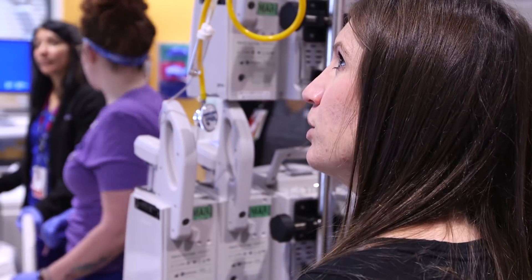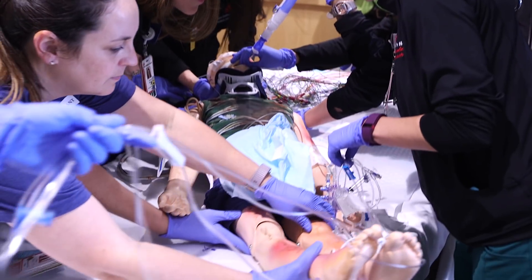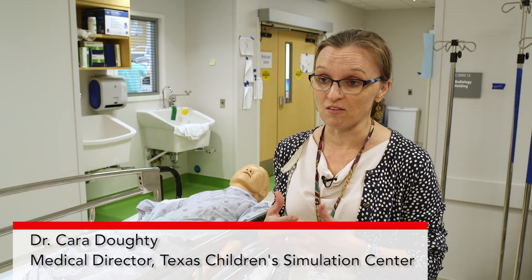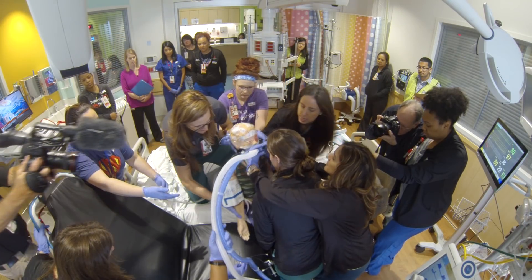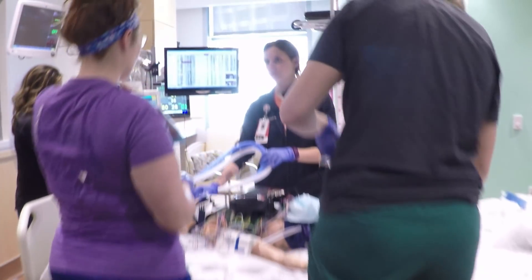For the PICU, we really focused on creating a virtual unit. We wanted the team to participate in all of the routine workflows that they would be doing, as well as participate in crisis scenarios, patient decompensations, and codes that might happen in a PICU setting. Our focus is not as much on design — it's really around those processes, making sure that we're using technology to the best of our ability and really optimizing our communication and visibility between the spaces.